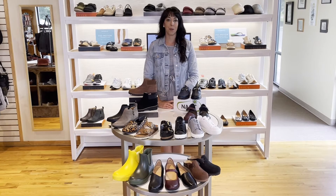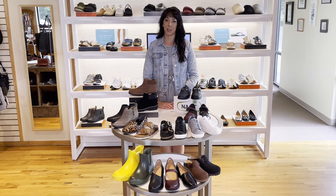Hi guys, Alyssa here from Murray Shoes. I wanted to go over a few of our new fall styles that we've started to get in.